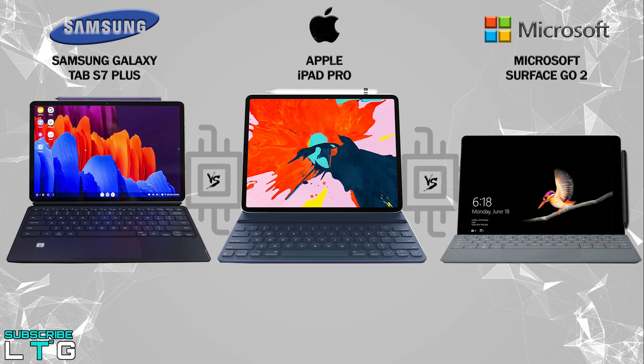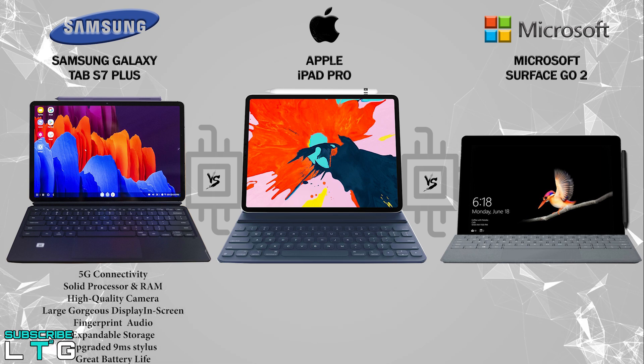Before the pros and cons, don't forget to subscribe if you like what you're watching. Here are the pros of the Tab S7 Plus: 5G connectivity with a solid processor and RAM, high-quality camera, large gorgeous display with an in-screen fingerprint scanner, crystal-clear audio with expandable storage, an upgraded 9ms stylus, and great battery life.